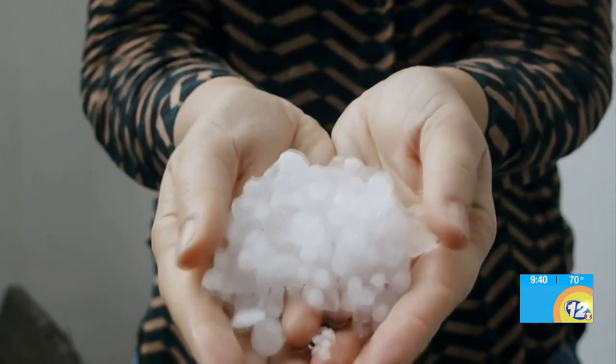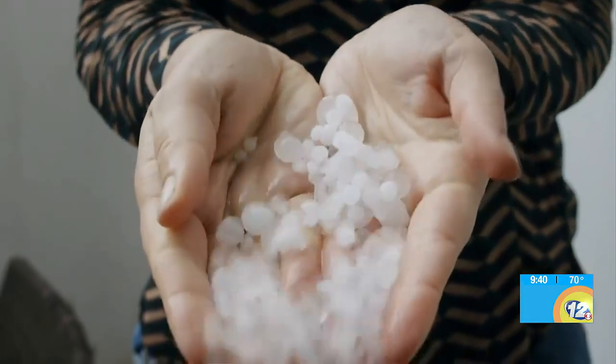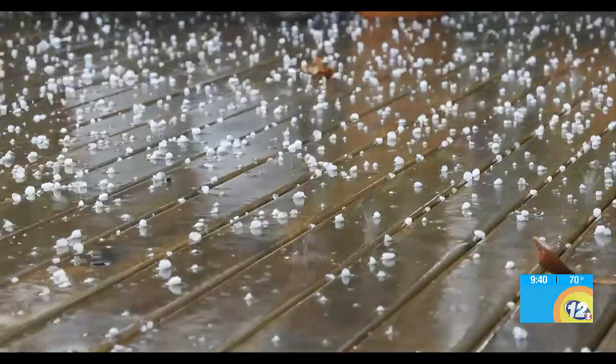So it hits the freezing mark and travels up, then you have really strong downdrafts that eventually force the hail to come down out of the thunderstorm. But it's kind of a neat thing. I did not know that.